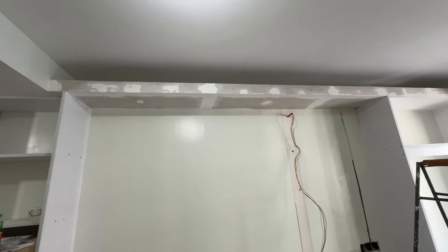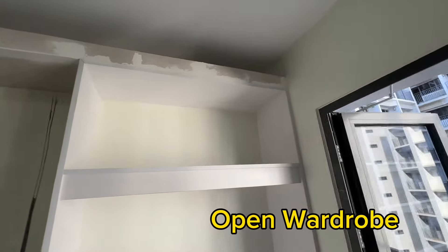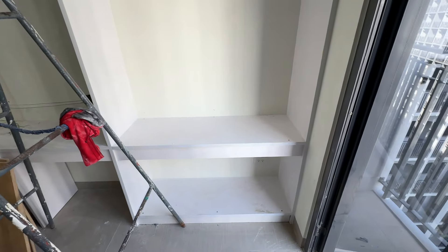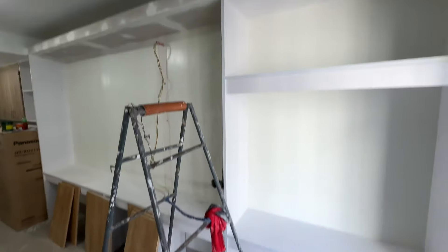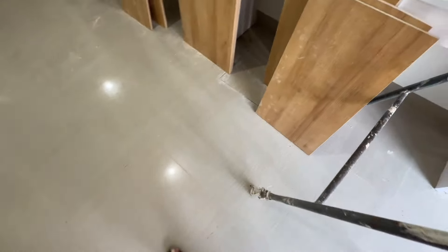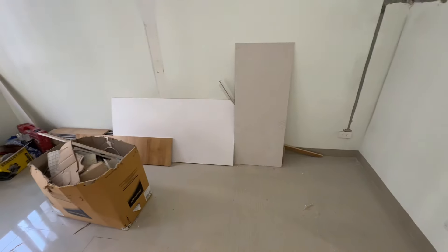Nagpalagay ako ng cove light sa taas. At yung cabinet dito, yung wardrobe, ginawa ko lang siyang open yan — at yung maleta dyan mo lang ilalagay, so convenient na. Yan yung pinagawa ko dito. Pinatanggal ko din yung wall, at na-damage kasi yung tiles dito, so pinaayos namin pati dito.